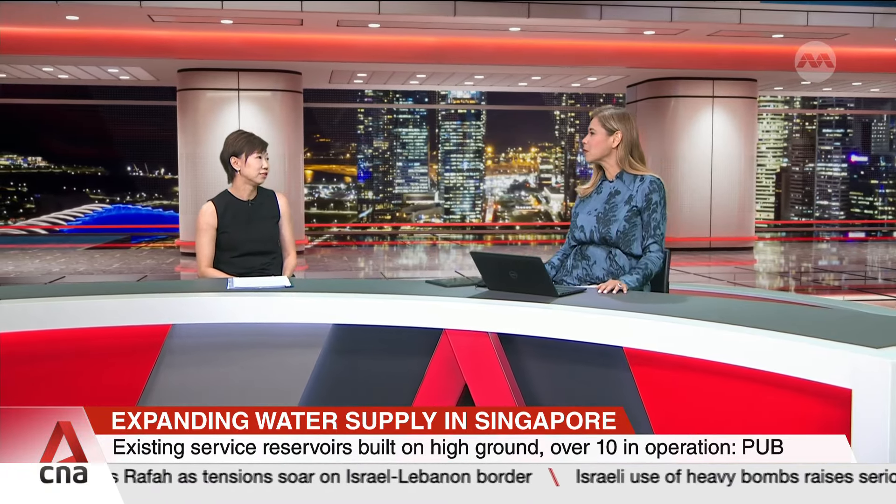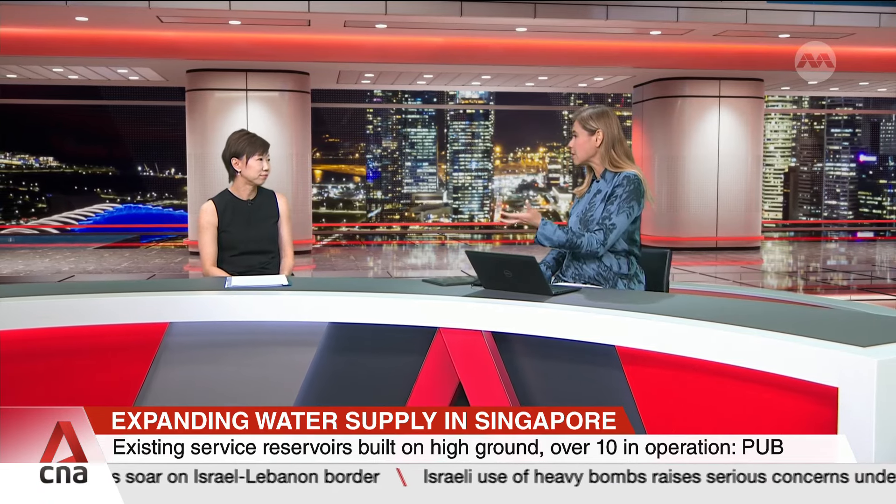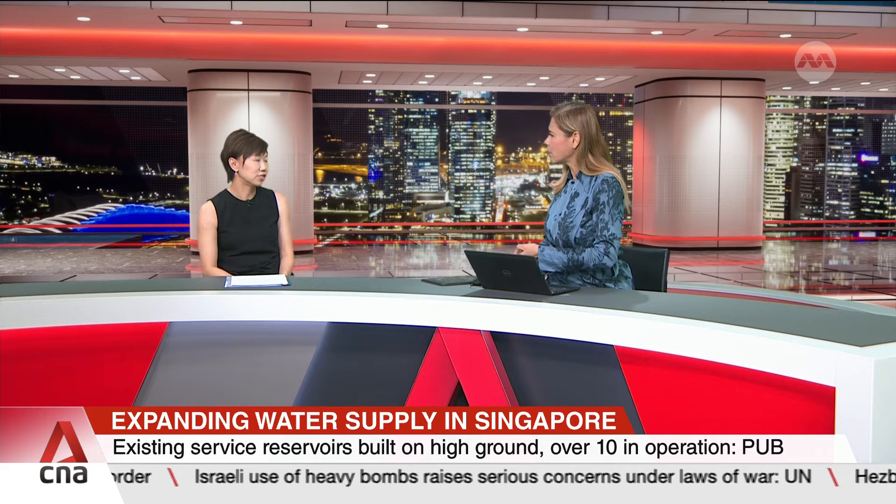Thank you so much. It's been so interesting hearing about this entire project — nine metres underground, I believe you told me earlier. I've been speaking with Angela Koh, the Director of the Water Supply Network Department at PUB.